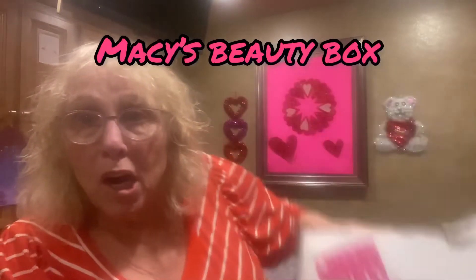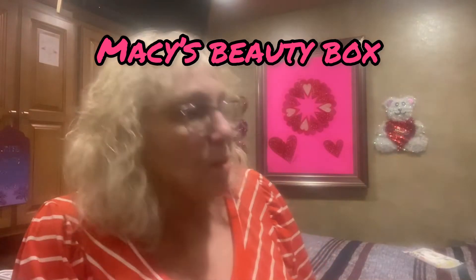Hi everybody, Grandma Bev here from Life with Grandma Bev. Today I'm going to share my Macy's Beauty Box. These are the hardest boxes for me to get open so I ripped it open before I started recording — it's difficult, and once you get it open it all comes apart. It's pretty heavy, I see why. Let's see what's in it and what I'm gonna keep and what I'm gonna give away.